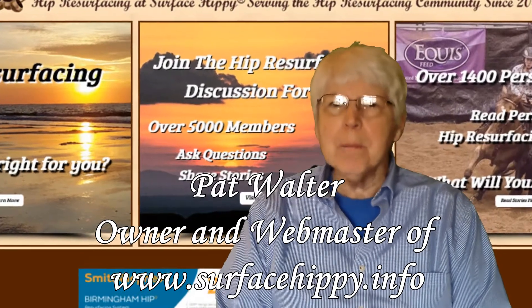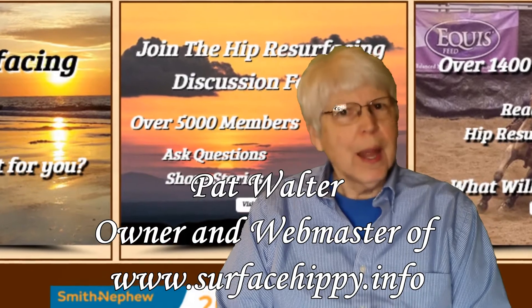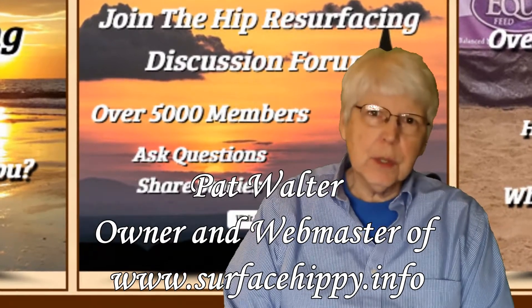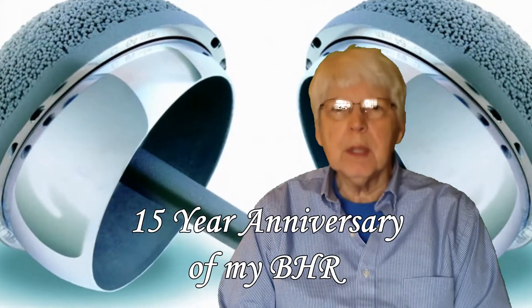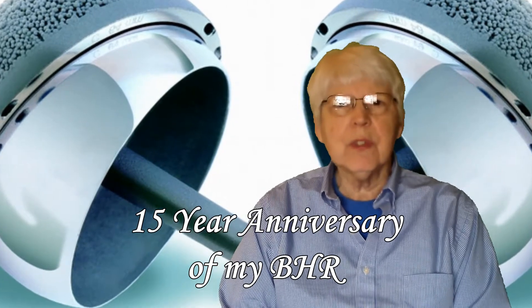Hi, I'm Pat Walter and I am the owner and webmaster of the Surface Hippie website. Today I celebrate my 15th anniversary of receiving my Birmingham hip resurfacing from Dr. DeSmet in Belgium in 2006.